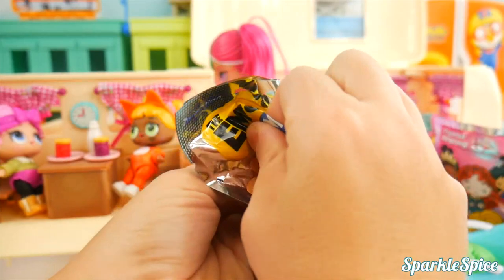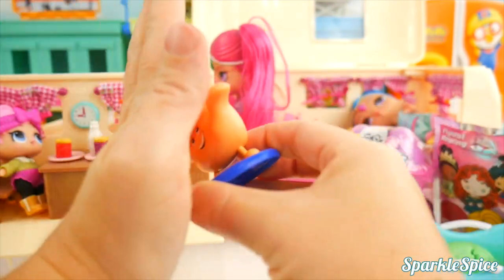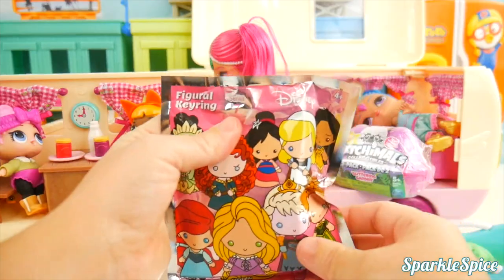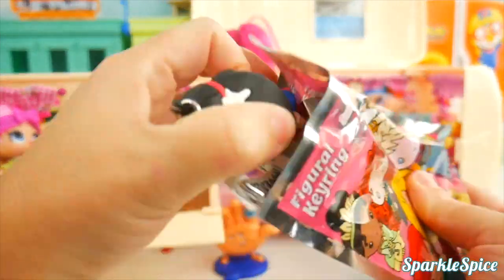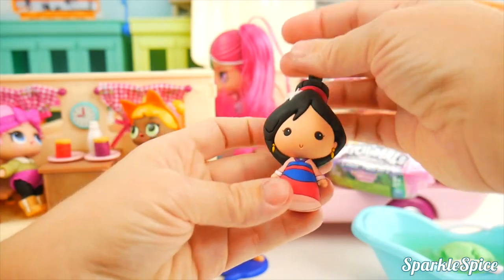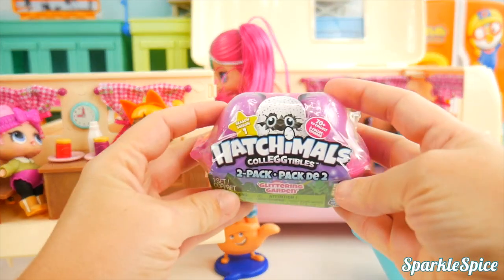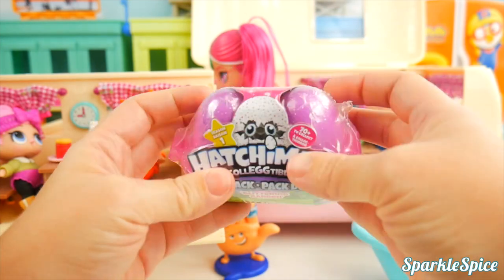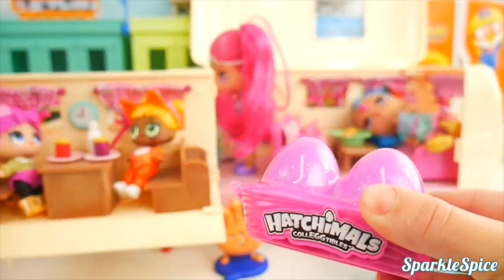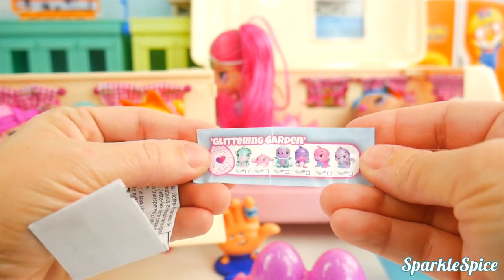Let's get to some of our other surprises while we wait for our charm! This is from the Emoji Movie — our emoji is Super Cool Guy High Five! He's so neat, and the band-aid's pretty cool. I also have this Disney Figural Key Ring — it's a princess! It's Princess Mulan! I love the little flower in her hair. She's so pretty and she helped her country too! Next up are the Hatchimals — it's a two-pack Glittering Garden!